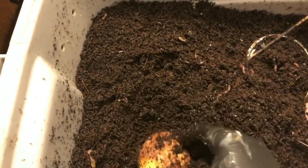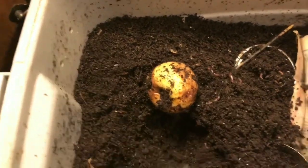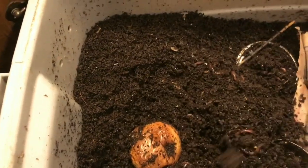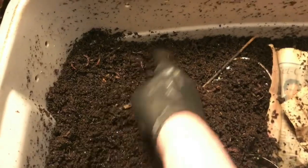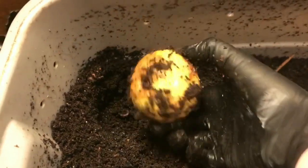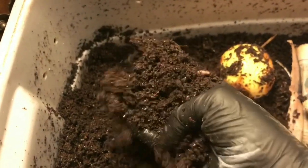Some of the worms at least are in the area, and this is just some food for them to work on while everything finishes composting, because I want to harvest these bins pretty soon. Here's another apple and some more worms.